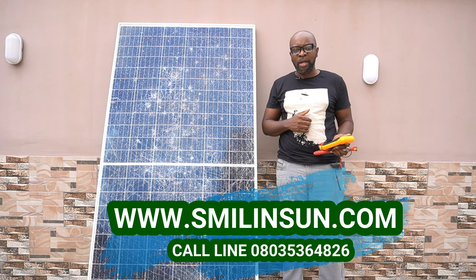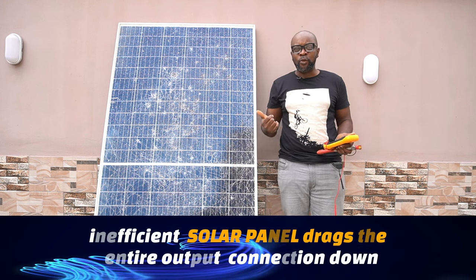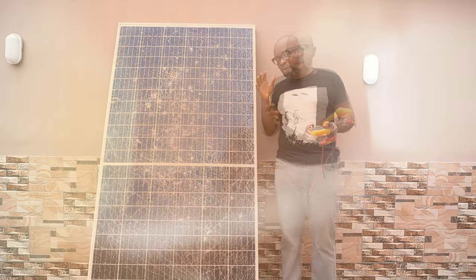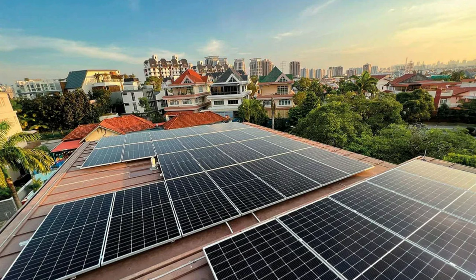If you go ahead and install a broken panel with its low efficiency and low output, it is going to drag the entire output of all the solar panels connected together. This drops the efficiency of the whole configuration very low, and of course the output will be very low as well. It does a disservice to the entire system and all the money you've invested in putting the components together.